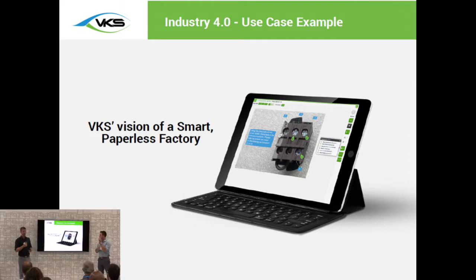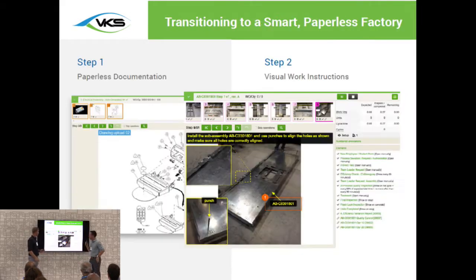What we like to do is paint a picture of what we recommend companies do if they're looking to transition to a smart paperless factory. Our recommendation is quite simple. The first thing you want to do is go paperless — all your current documentation, your work instructions, your drawings, engineering models, get them out of paper format and get them into a system. Right away by doing this, you're going to see immediate benefits based off of all the things we've just been referring to.